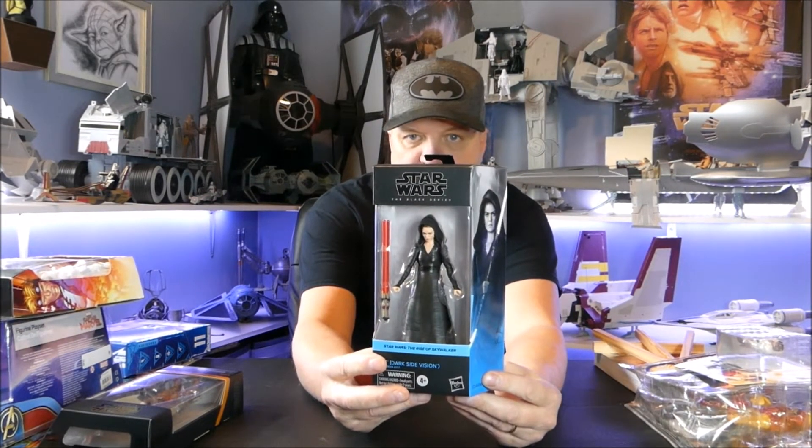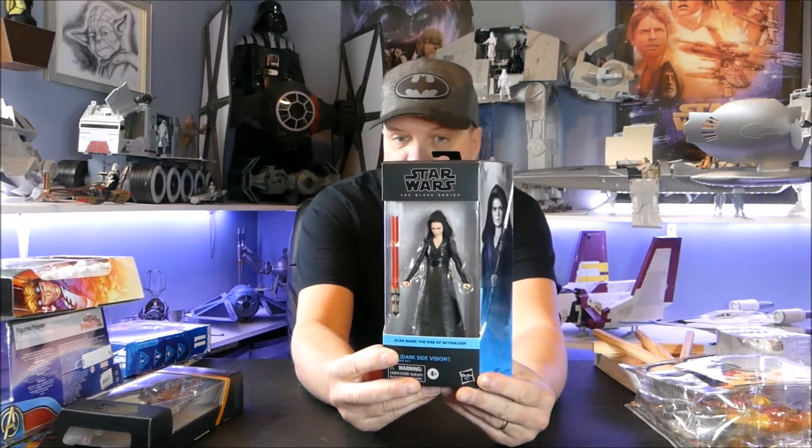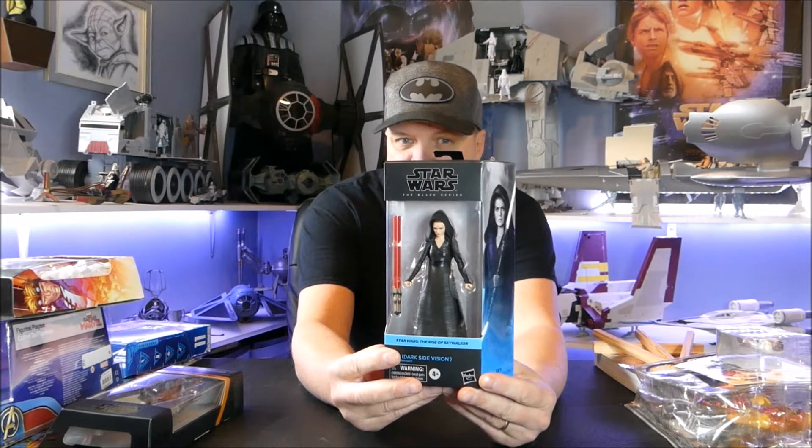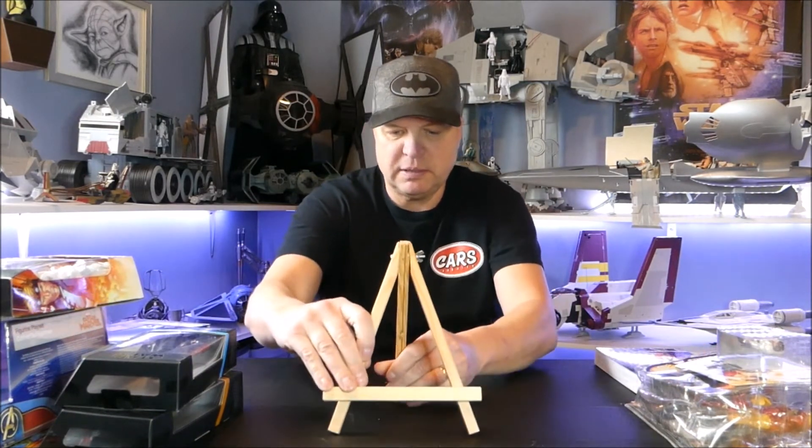There was also Dark Side Rey — the dark side version, number one for Rise of Skywalker. She was in the movie for maybe a full second, but I figured I had to get this one because I don't think it's going to be around for very long. There's the art on the side and the back of the box. You just kind of have to get it because I don't think you're going to see it for much longer.